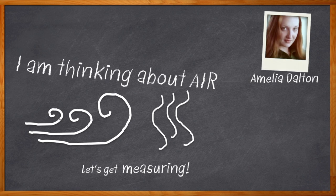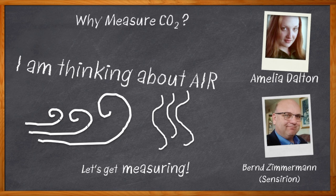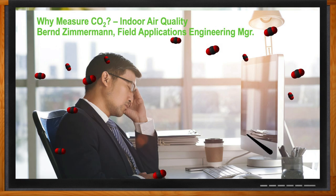The amount of CO2 in the air can be a key indicator of indoor air quality, and improving our indoor air quality can have a whole lot of benefits including increased energy efficiency, increased cognitive performance, and even the reduction of the risk for viral infection. In today's Chalk Talk, Bern Zimmerman joins me to discuss this very issue. Don't forget to click that link for more information from Sensirion.